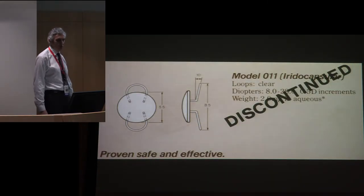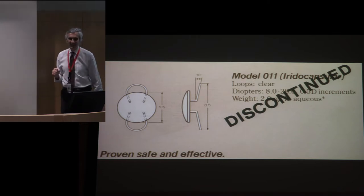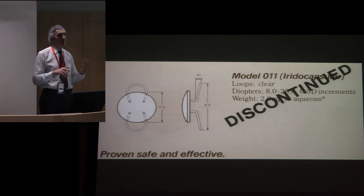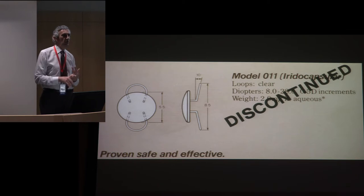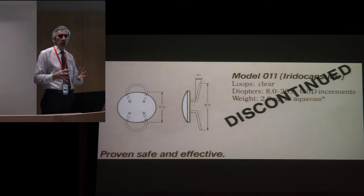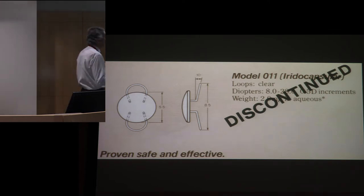My favorite advertisement showed one of these IOLs as 'proven safe and effective' — and then it just had a stamp saying 'discontinued' right on the ad. They didn't even take it off. Dr. Olsen and Dave Apple literally flew back to Washington and testified at the FDA that these really aren't very good lenses and they should be pulled from the market. We were always on a teeter-totter between not stifling research on the cutting edge while also protecting people from truly dangerous products.